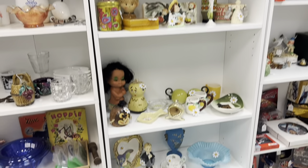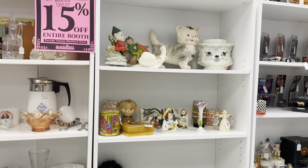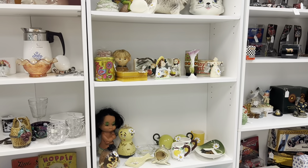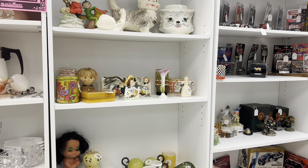I brought a couple things in — it's all in my Etsy shop, it's cross-posted. I'm already kind of regretting doing this, I forgot how much work it is. Also this bookshelf is a lot of space to fill. I'm gonna have to come back with another couple boxes.